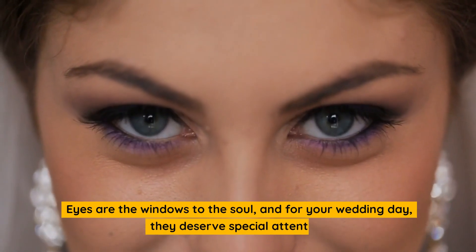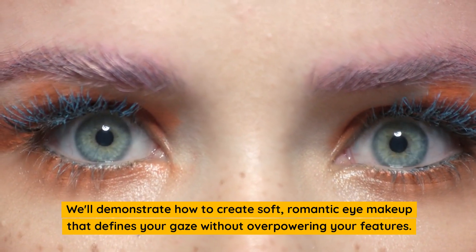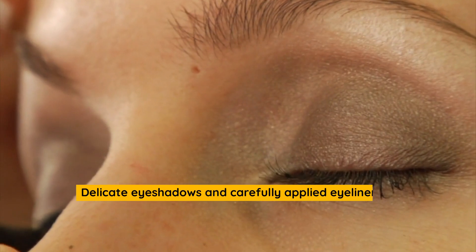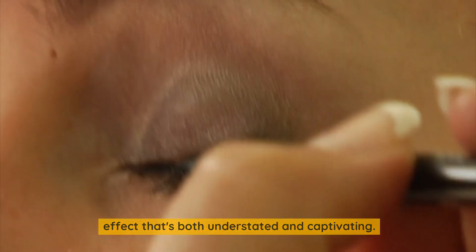Eyes are the windows to the soul, and for your wedding day, they deserve special attention. We'll demonstrate how to create soft, romantic eye makeup that defines your gaze without overpowering your features. Delicate eyeshadows and carefully applied eyeliner will accentuate your eyes' natural shape, creating an enchanting effect that's both understated and captivating.